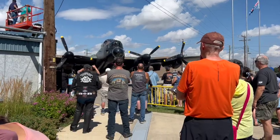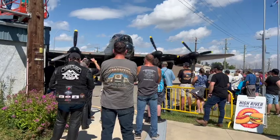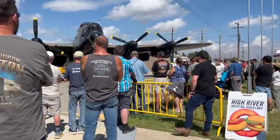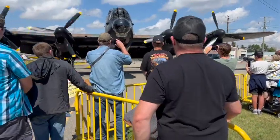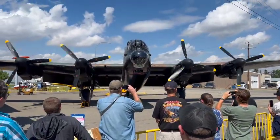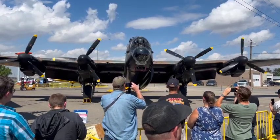The Hercules engine also powered 300 Lancasters, but because of the shortage of Hercules engines during wartime, they stuck mainly with the Merlin on the majority of the Lancasters.